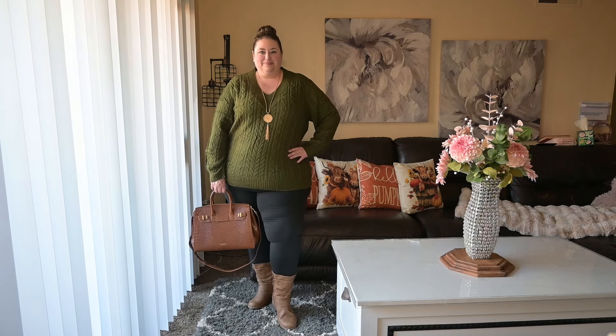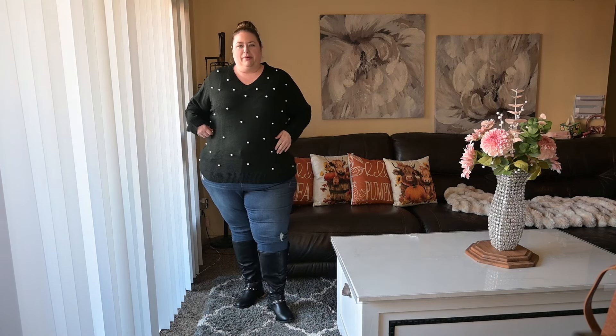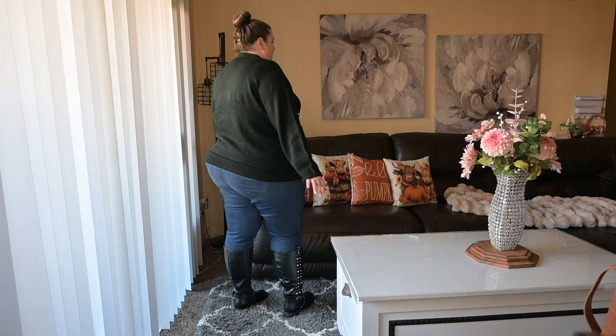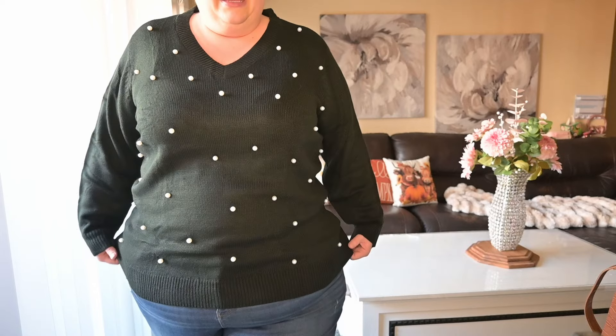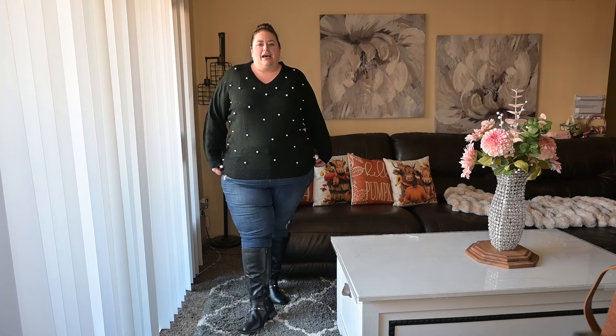This sweater from Ratera is super cute — it's black but it has little pearls that actually stick off of it. When you wash it, turn it inside out so nothing catches on the pearls. It also comes in several other colors: green, red, and blue — but I thought the black with the little pearls was the cutest. This is a size 4X and goes up to 5X as well. I paired it with some denim and a super cute knee-high boot.